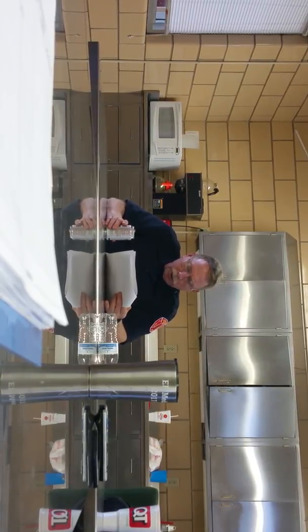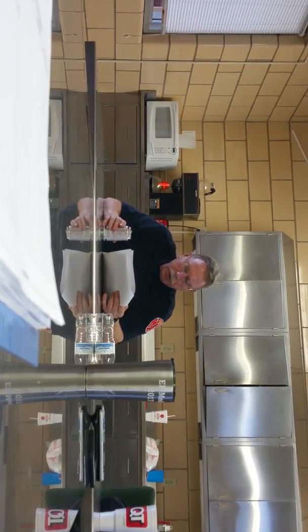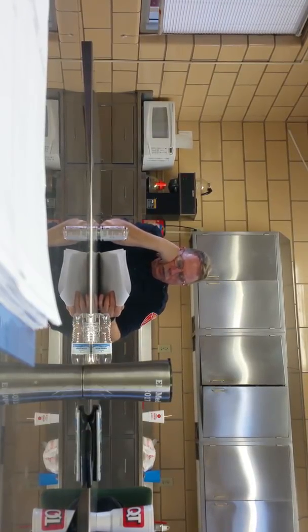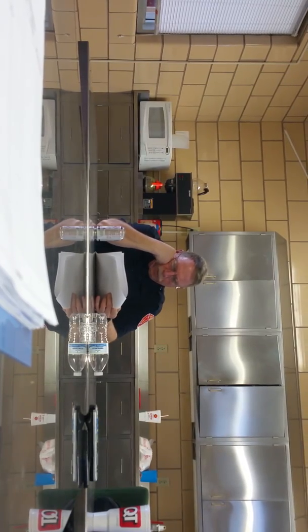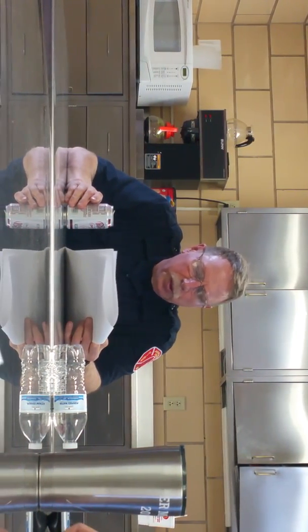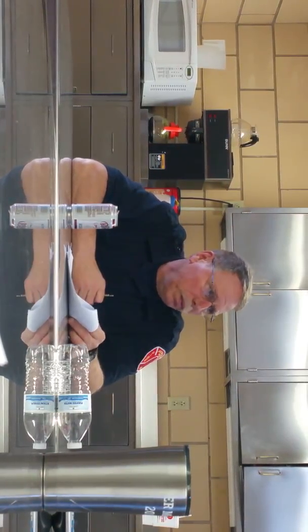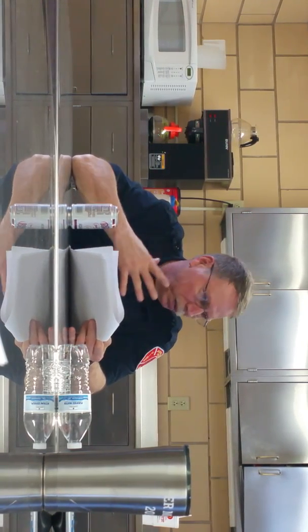Placing an attack line in operation is the primary mission of this company. We've got to go to the floor below, flake the line, and hook it up to the floor above. While we're doing that, the second-in company is going to be going to the fire floor and assessing the situation.